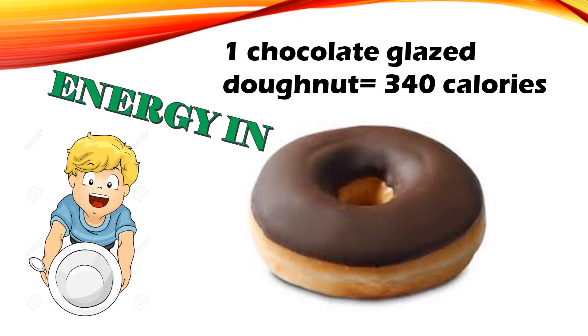Energy in: one chocolate glazed doughnut is 340 calories.